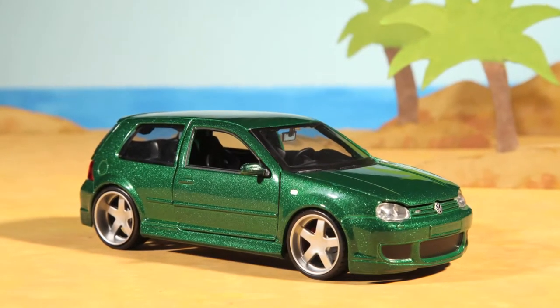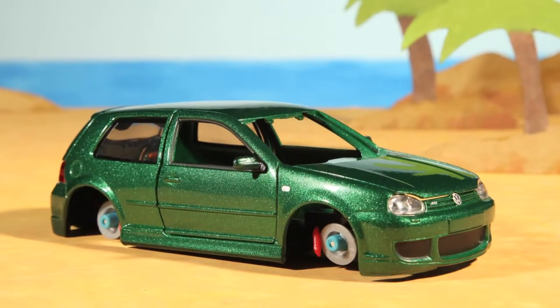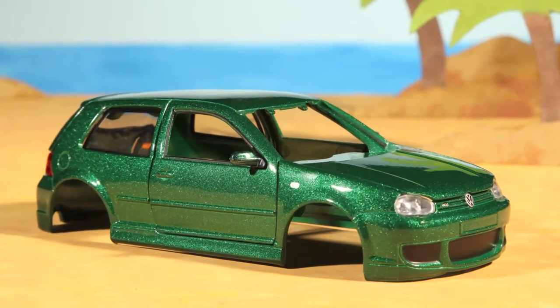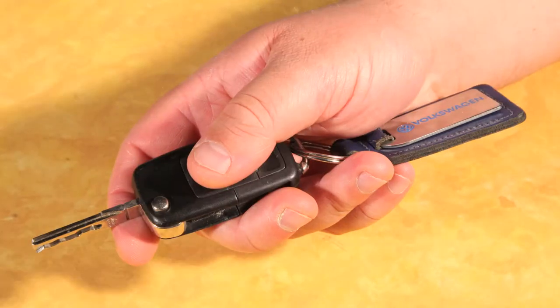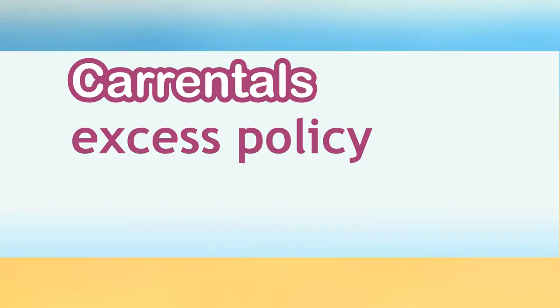And would you buy an insurance policy that didn't cover the windscreen, the interior, the tyres, the underside of the car, or even losing your keys? No, neither would we. That's why we've developed the Car Rentals Excess Policy.